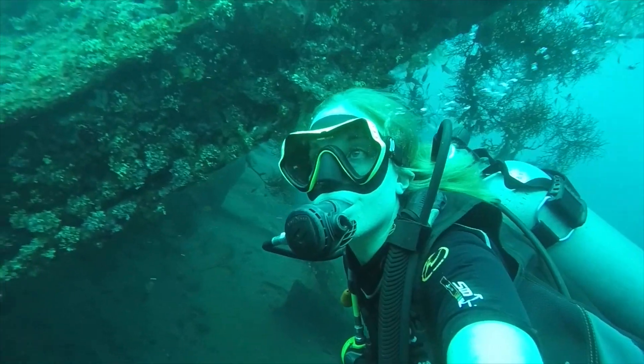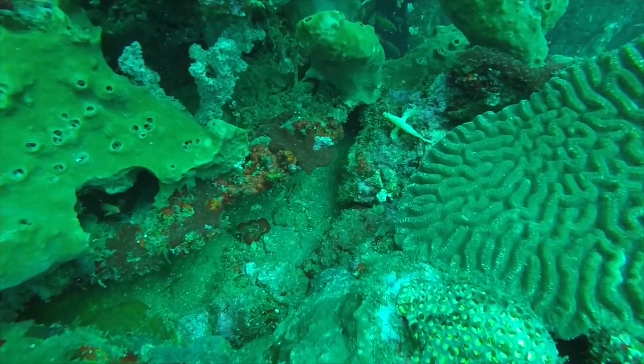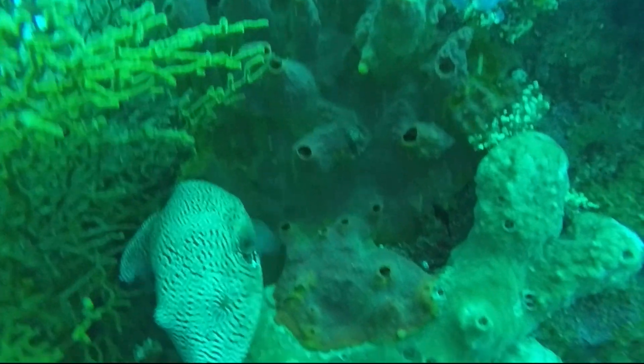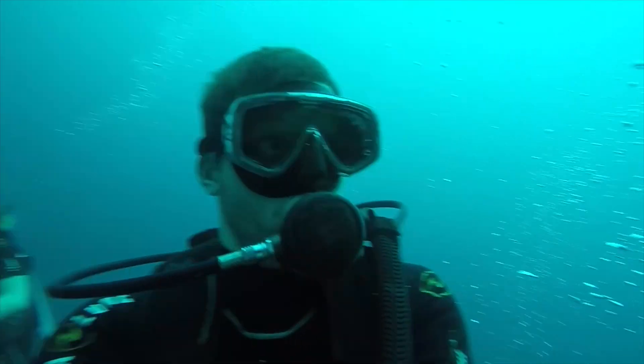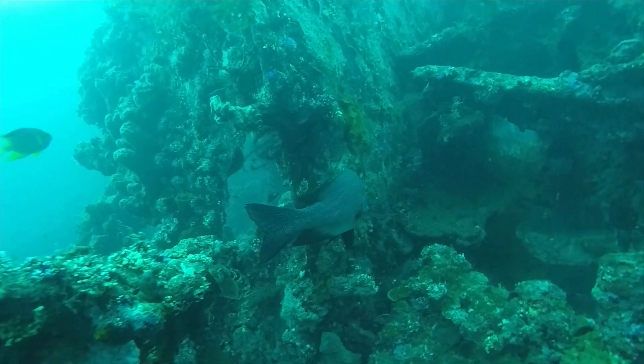Keep your goggles peeled. What marine life can you see? I think that's a leaf scorpion fish. And that is a map puffer, a type of puffer fish. This one's huge. I think it's a black snapper, or maybe a sweetlips.